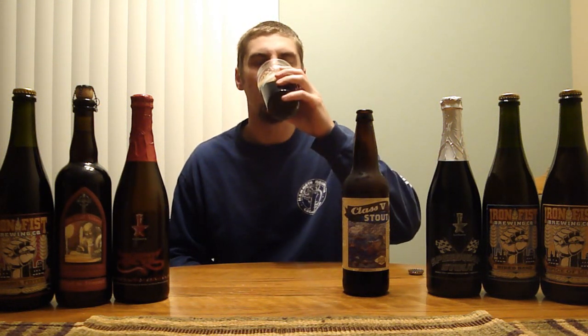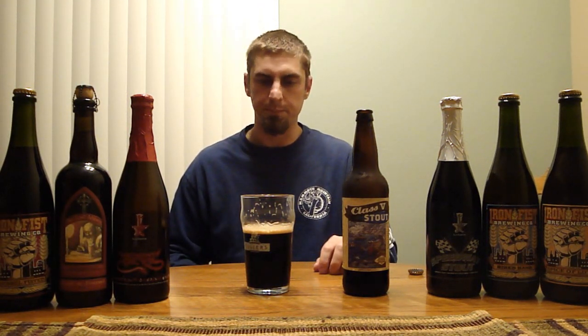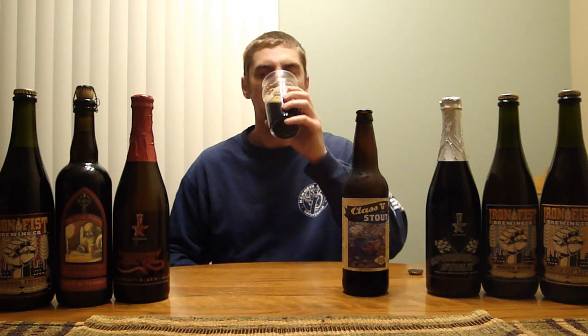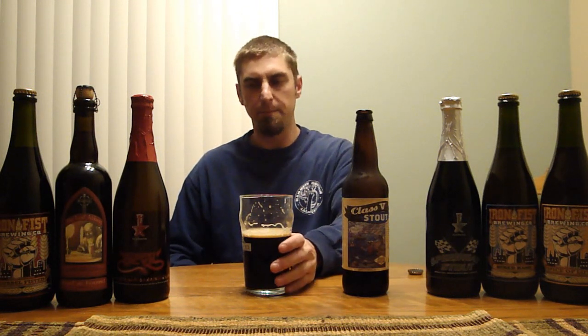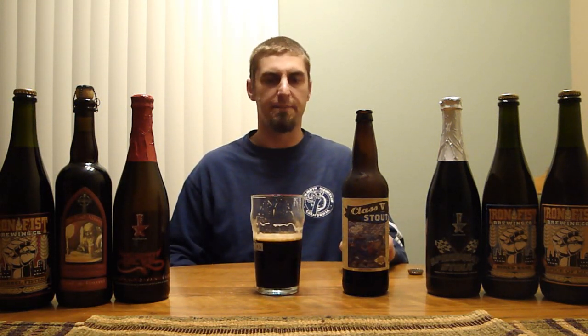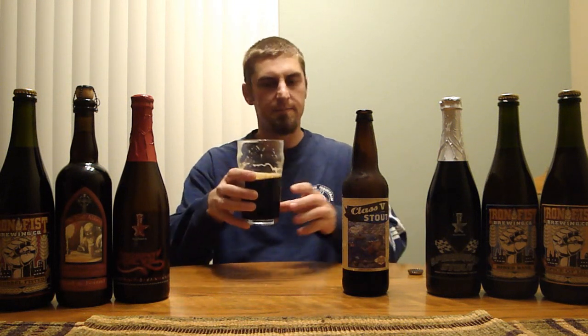Let's dig in. It drinks immediately much smoother than 8.5%. I didn't pick up any alcohol on the nose and I'm not getting any on the flavor right now. Up front it kind of follows the nose — big time roasted malt that gives way to chocolate, and then it finishes off with that chocolate lingering in your mouth. Very smooth, easy drinking beer for 8.5%. This is drinking like the Firestone Walker Velvet Merlin that I just reviewed — that was 5.5%, and this is 3% ABV more than that beer, and it's not drinking much higher.